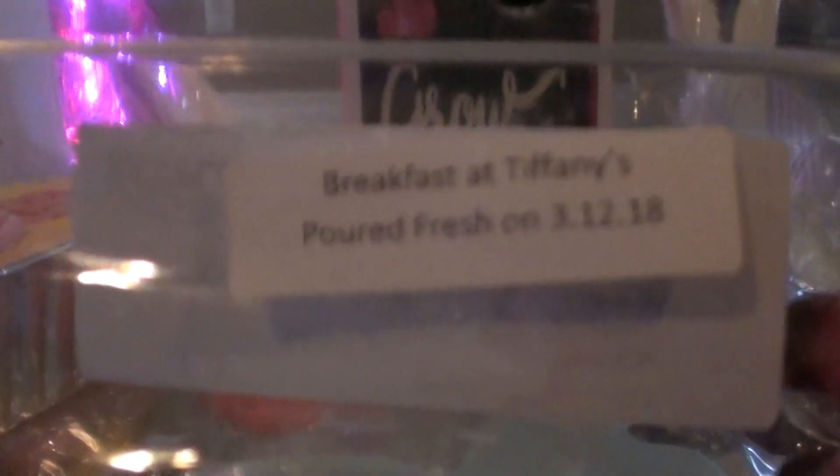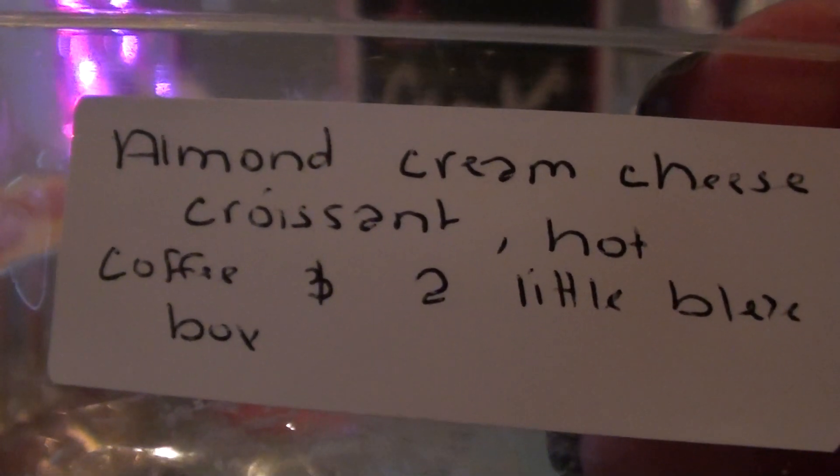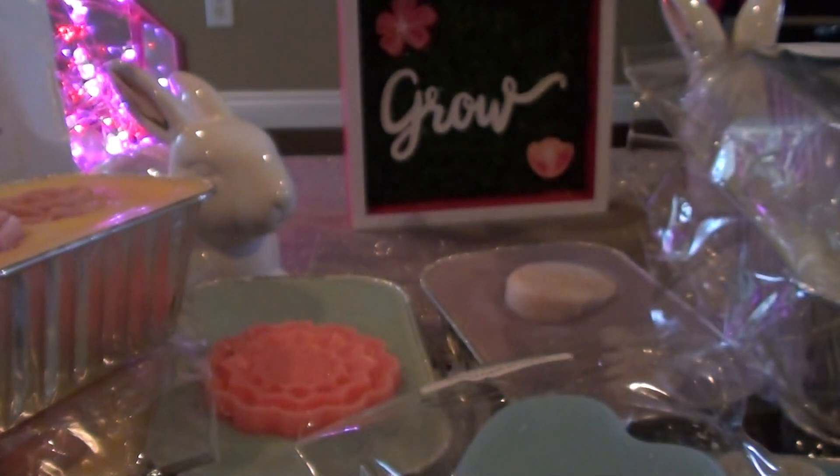The last one I have is Breakfast at Tiffany's. My battery's about to die so I have to finish this up. This is Almond Cream Cheese Croissant, Hot Coffee, in a Little Blue Box. That's pretty heavy on the Almond.